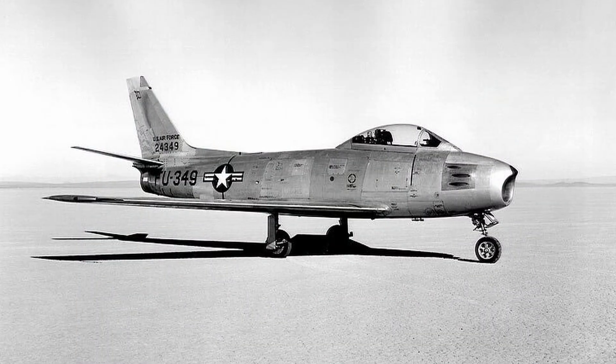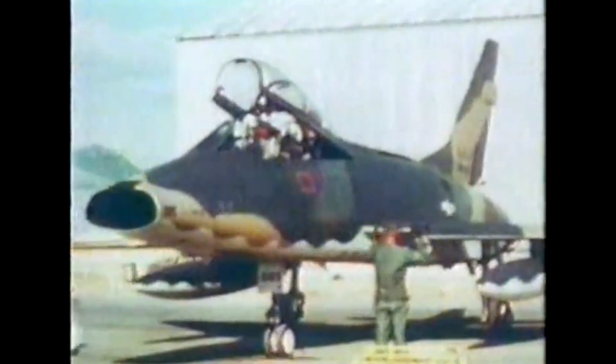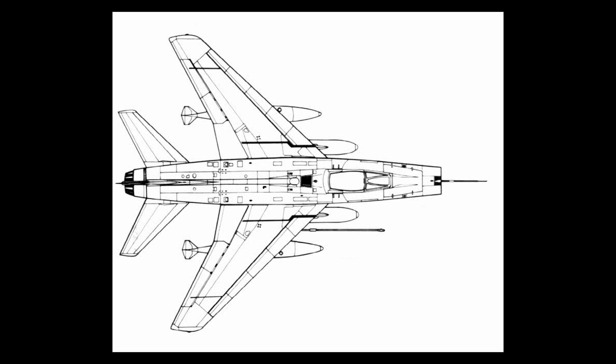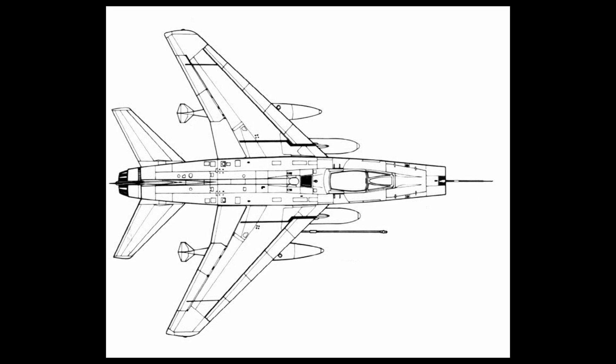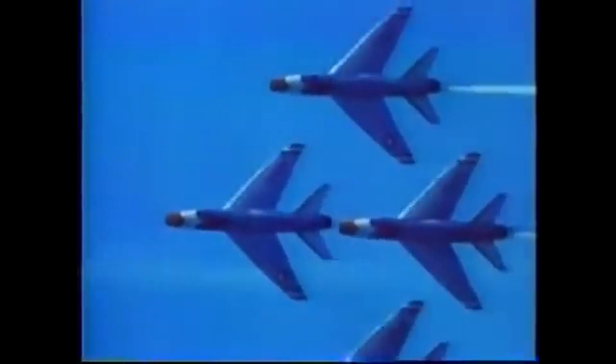On the surface, the F-100 Super Sabre looked like a natural evolution of the F-86, but under the skin it was an entirely different beast. The most distinctive feature of the Super Sabre was its sharply swept 45-degree wing. This extreme angle dramatically reduced drag at transonic and supersonic speeds, making the aircraft far more capable than its predecessors. Paired with a slender, aerodynamically refined fuselage and a tall vertical stabilizer, the F-100 was built for speed.